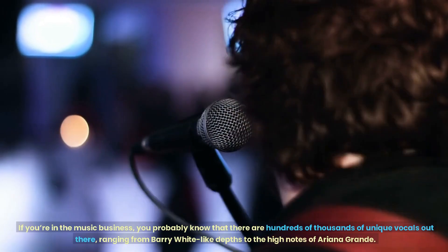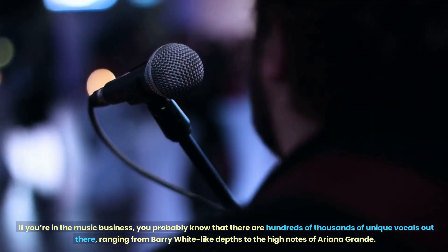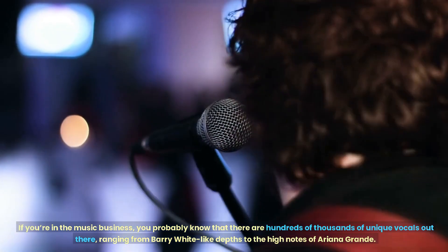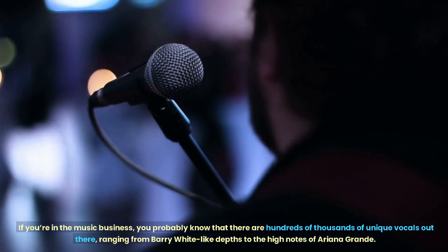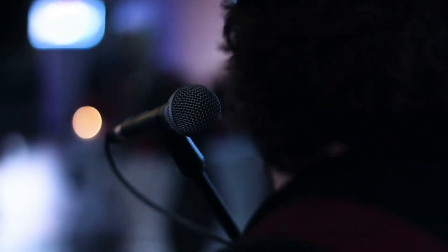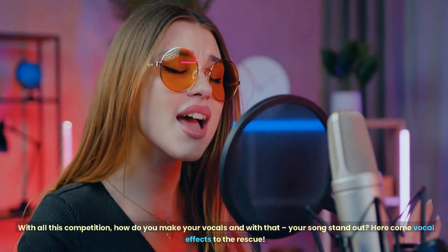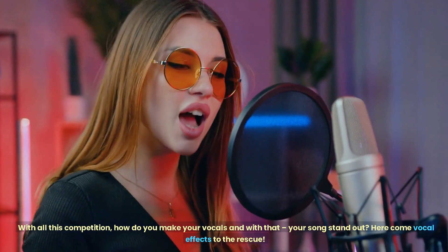If you're in the music business, you probably know that there are hundreds of thousands of unique vocals out there, ranging from very wide-like depth to the high notes of Ariana Grande. With all this competition, how do you make your vocals — and with that, your songs — stand out?